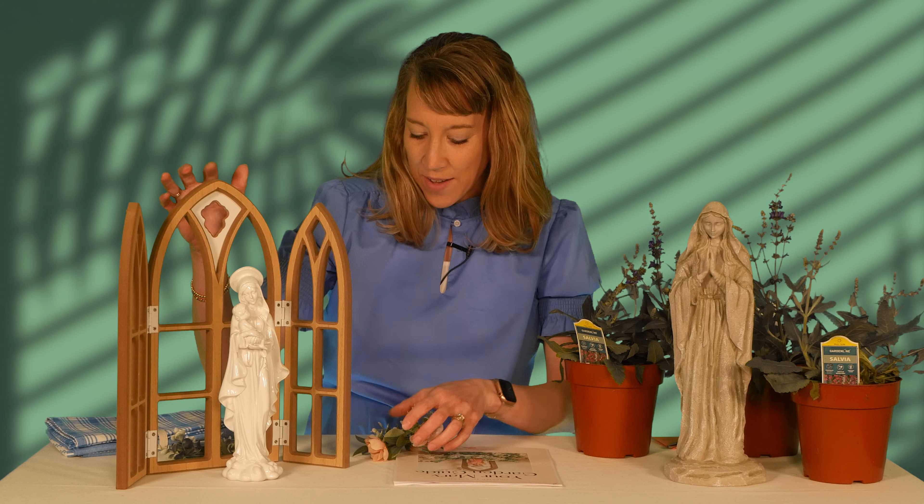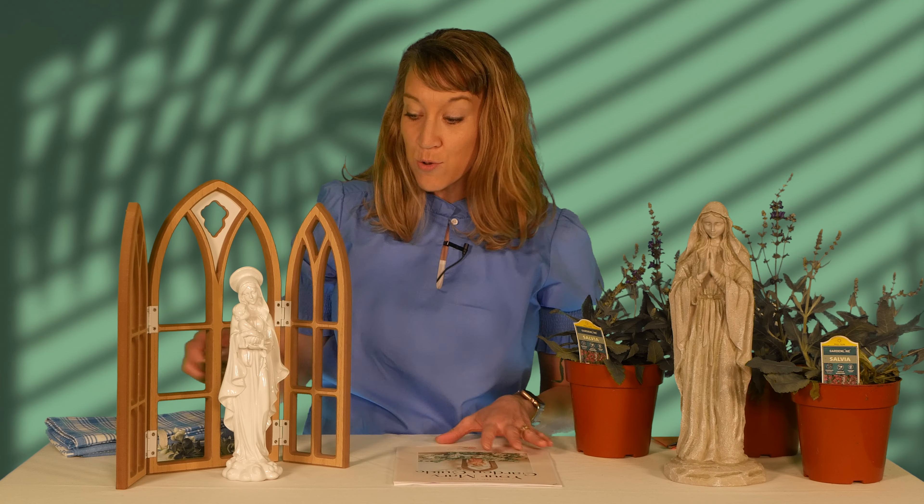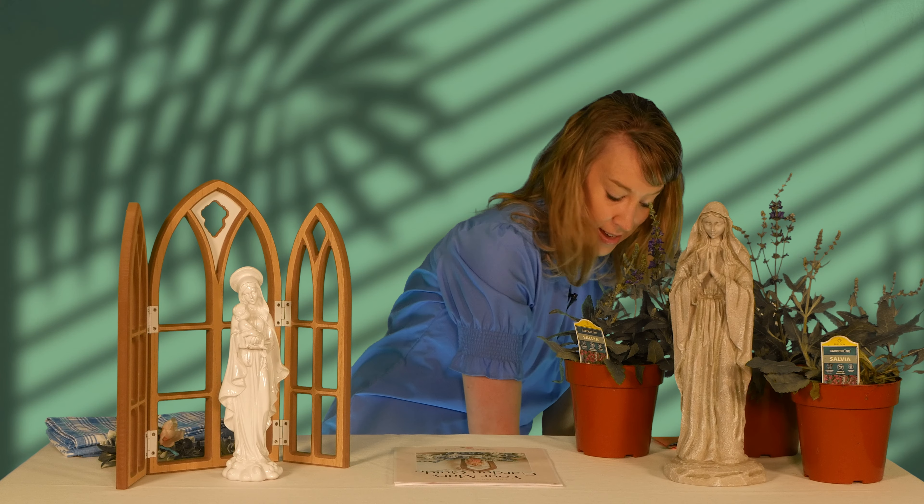During the month of May, there's a tradition known as May Crowning. You'll see it at church — a crown is placed on our Blessed Mother's head in special areas devoted to honoring Mary in worship spaces. Catholic schools often have May Crownings, and even religious ed programs. I'm going to show you how you can do that in your home.